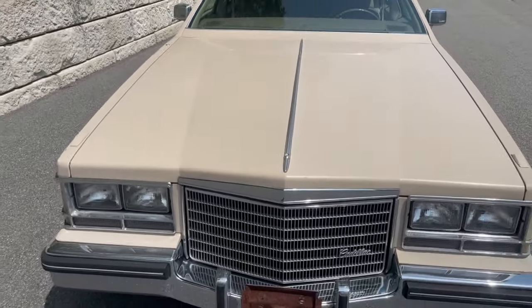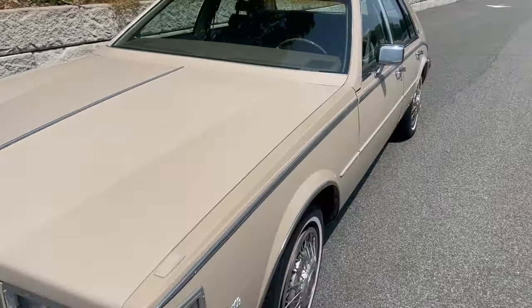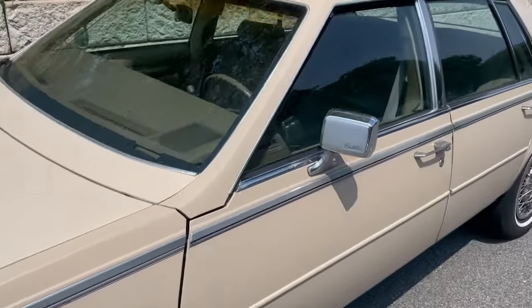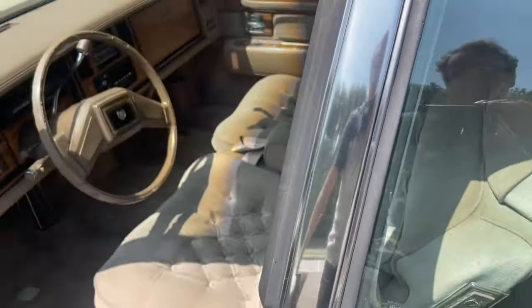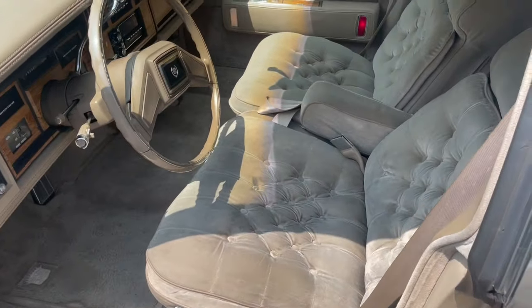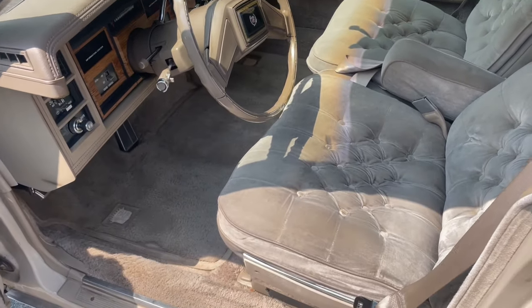It's a cream color, and it actually has velour interior. I'm not a huge fan of velour — I personally love leather interiors, I'm a big leather interior person — but the interior is in really nice condition.